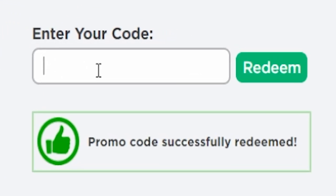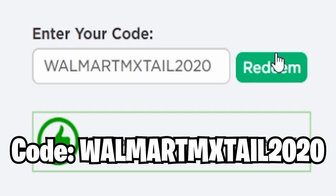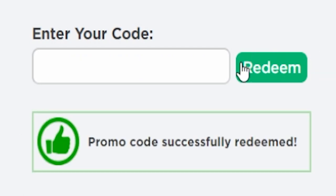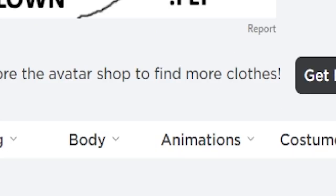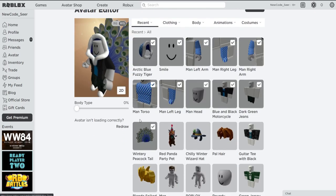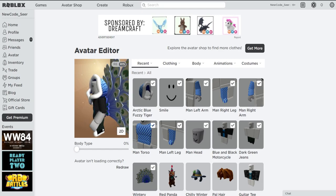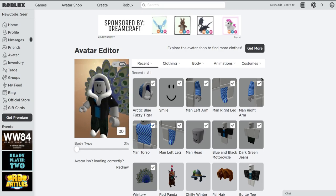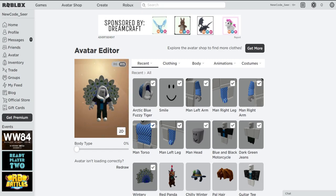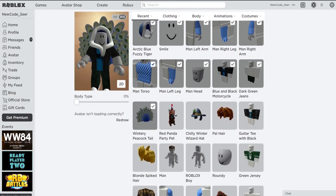Let's move on with the next one — code WalmartMXStyle2020. If you redeem this promo code, you'll get the Winter Peacocktail. Hit redeem — promo code successfully redeemed. We just received the Winter Peacocktail as a free item. This one came out as a Thanksgiving promo code, and you can still actually redeem it, which is quite nice.